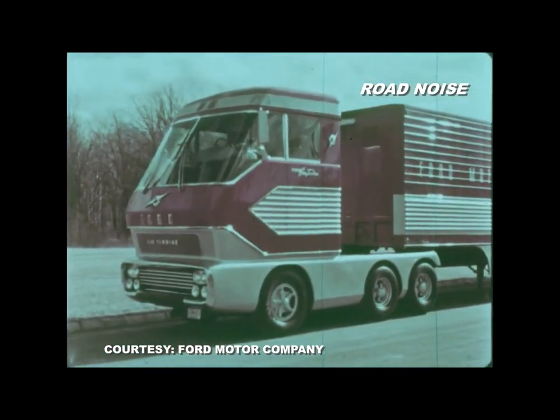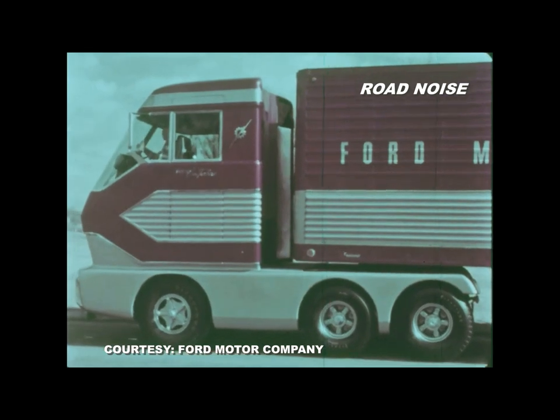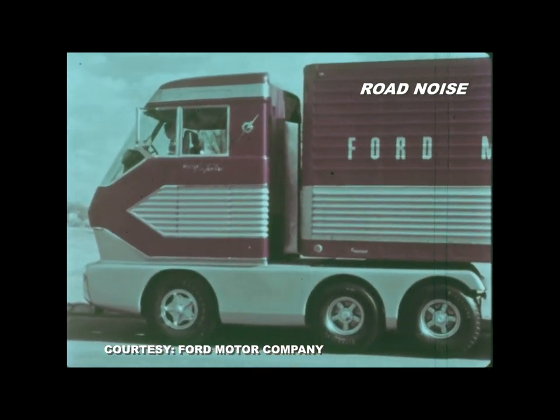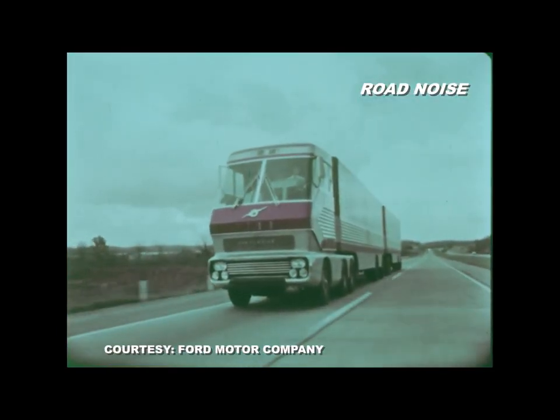The cab of Big Red was 13 feet high and was level and closely coupled to its trailer. The rear of the cab was concave to maintain clearance on curves. The overall length of the tractor and twin trailers was a whopping 96 feet.